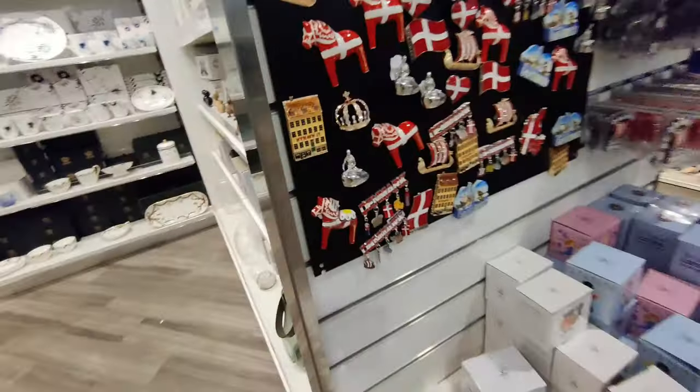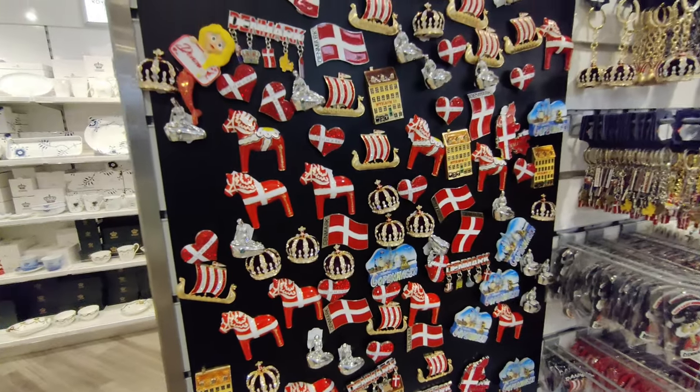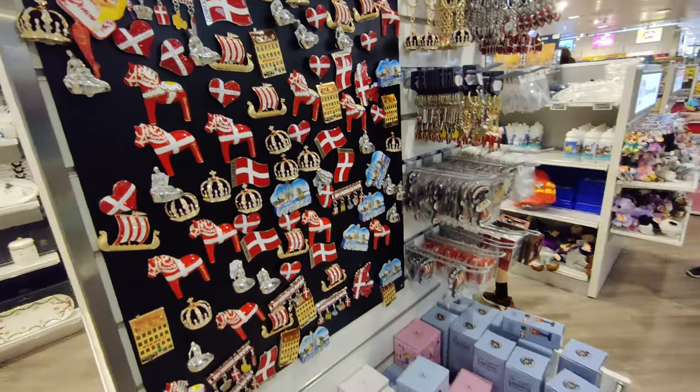Here you will see some souvenirs, but it is better to buy them from Copenhagen where you will find nicer options.